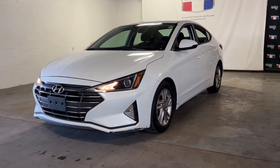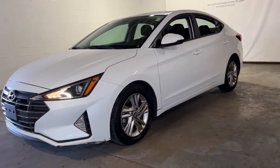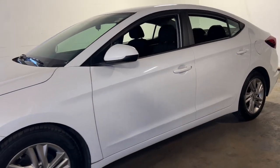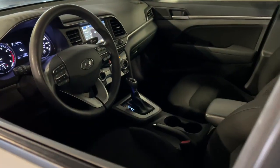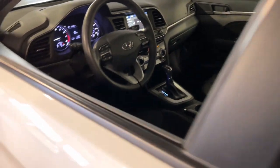Can you see yourself in the 2019 Hyundai Elantra? This vehicle still has fewer than 60,000 miles on the clock, so it won't last long. Start your day in smart style in this feature-packed Elantra.